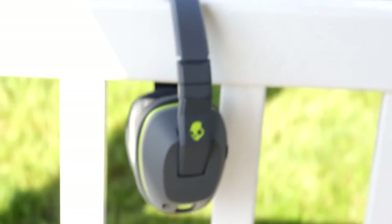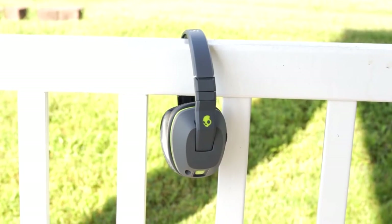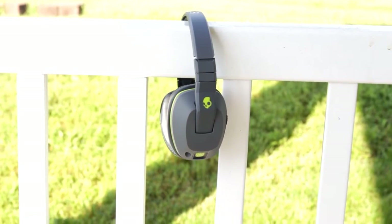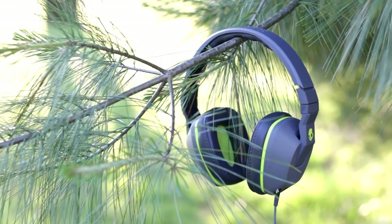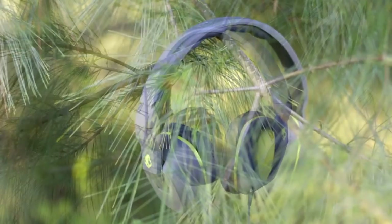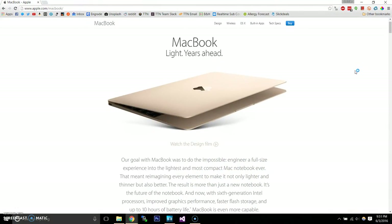Next are headphones. Personally, I have these Skullcandy Crushers, which feature built-in subwoofers. These are definitely niche headphones and they aren't for everyone. Personally, I love them as I'm a bass head.